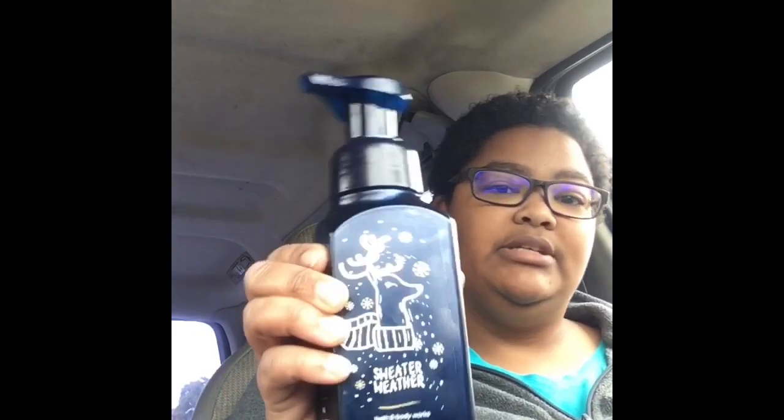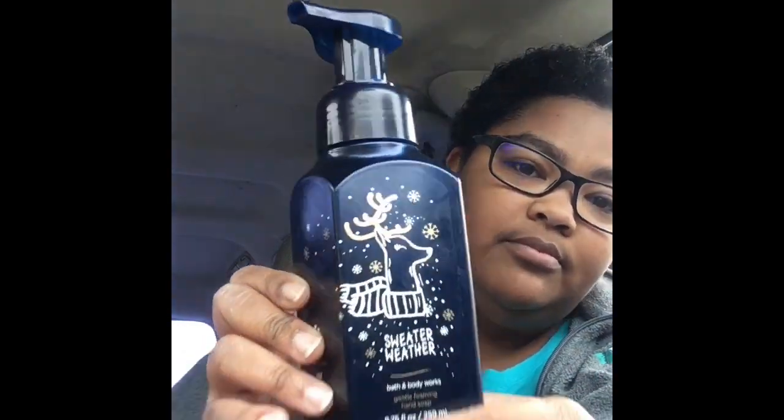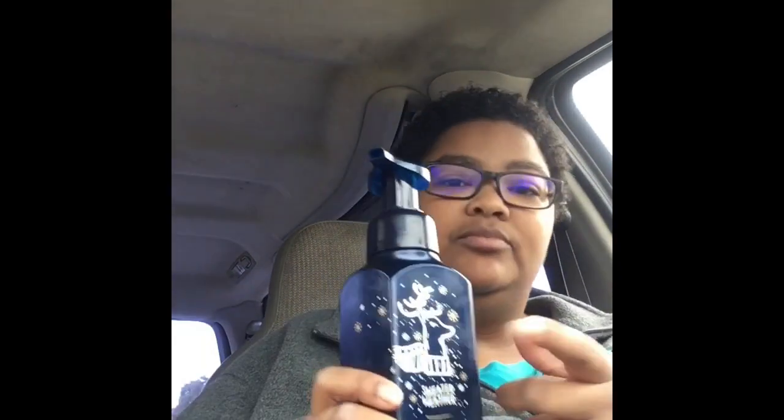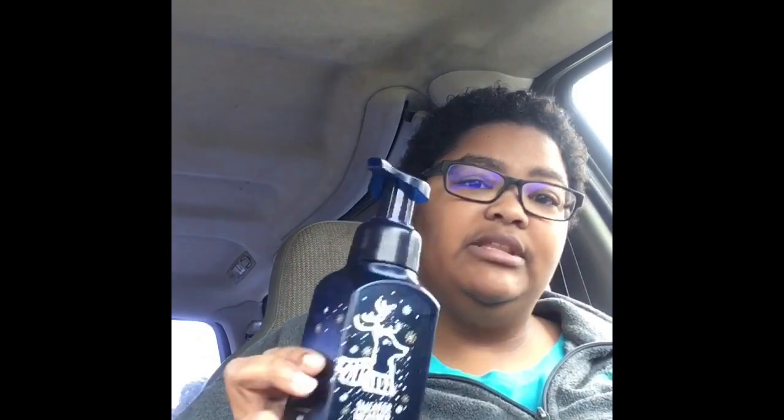We're going to start with the hand soaps. Two of them I gave my mom. This one is called Sweater Weather. I like the color — it's made with vitamin E, shea extract, aloe, and essential oils. You can definitely smell the essential oils and the aloe. This could be a unisex soap. It's a foaming hand soap.